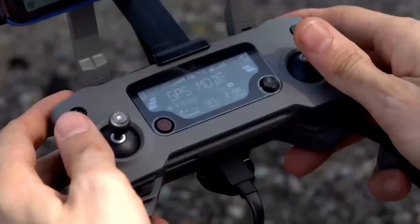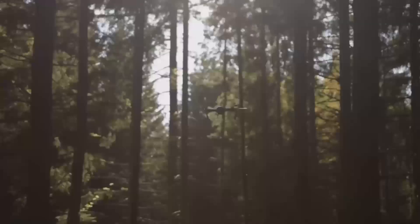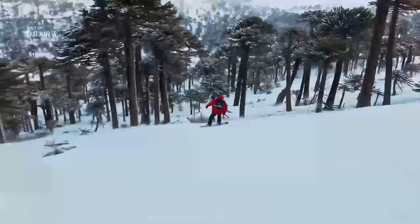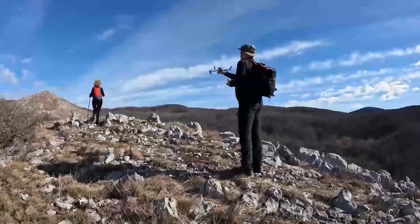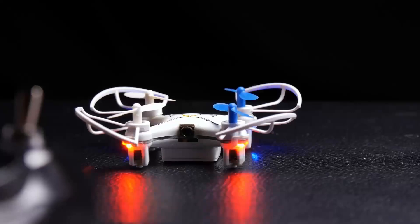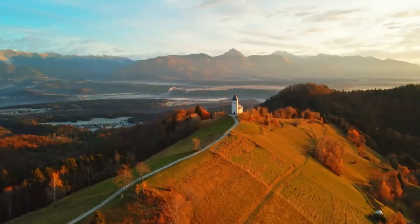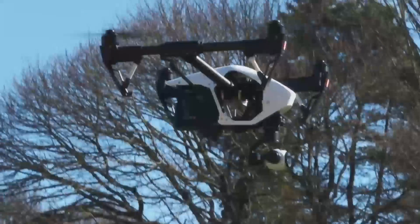So who would benefit the most from the DJI Mini 5 Pro? If you're into aerial photography or videography, this drone is definitely a great option — it's compact, capable, and can capture some amazing shots. It's also perfect for beginner drone pilots who want something that's easy to learn but still has plenty of advanced features to grow into. The improved obstacle sensors and better camera make it a safe and reliable choice for anyone looking to up their drone game. However, if you're looking for the best camera system or longer flight distances, you might want to consider stepping up to a more premium model like the Air 2S or the Mavic Air.